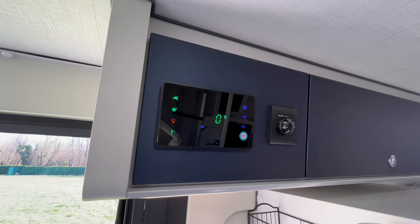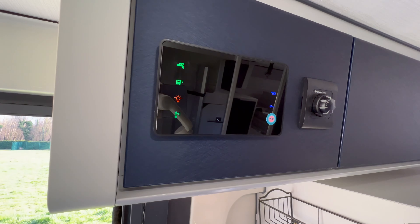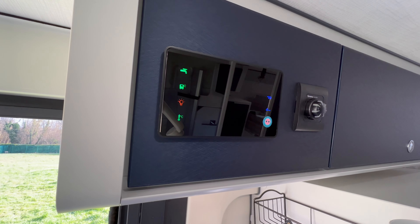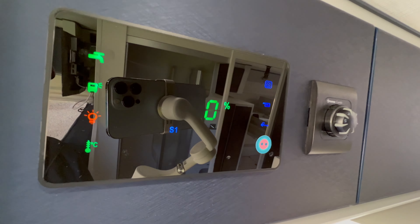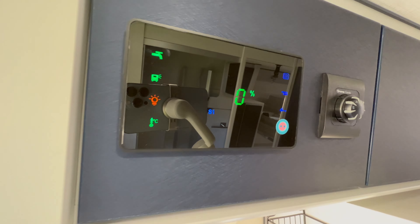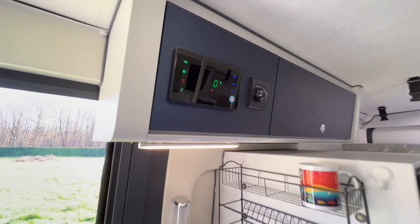Voilà le panneau de commande. Et à côté, nous avons la commande du chauffage gasoil. Le code qui s'affiche, c'est le code S1 — c'est pour nous signifier que le réservoir d'eau propre est vide, qu'il est à 0%. Voilà au niveau du tableau de commande.